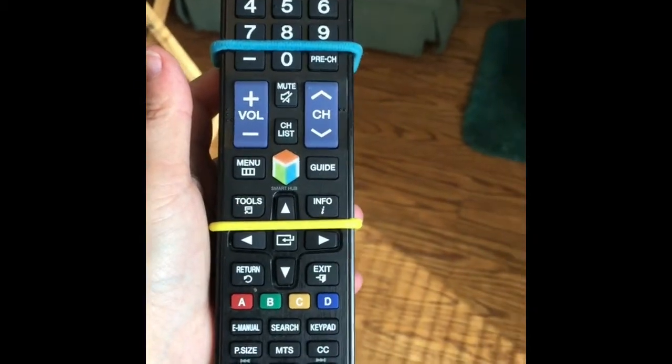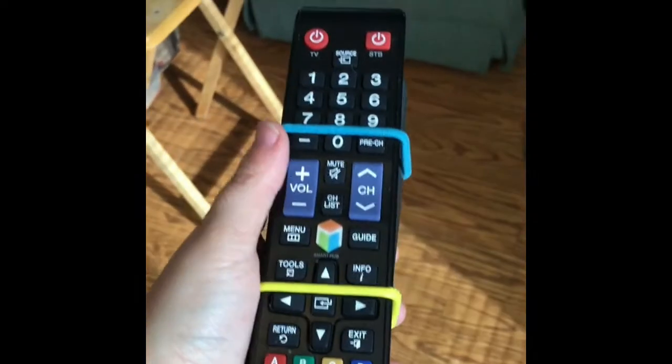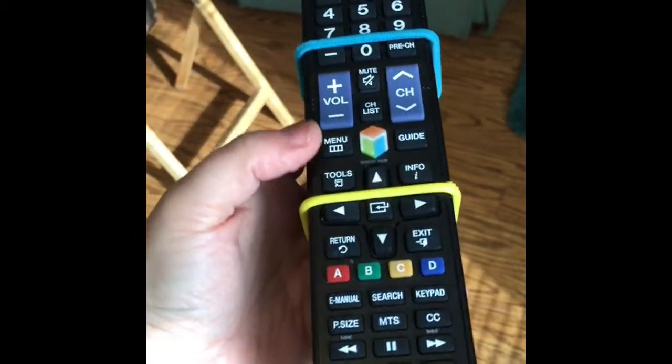Besides, why do they always make remotes black for the most part? Everything is black in technology. Makes it so much harder to see.